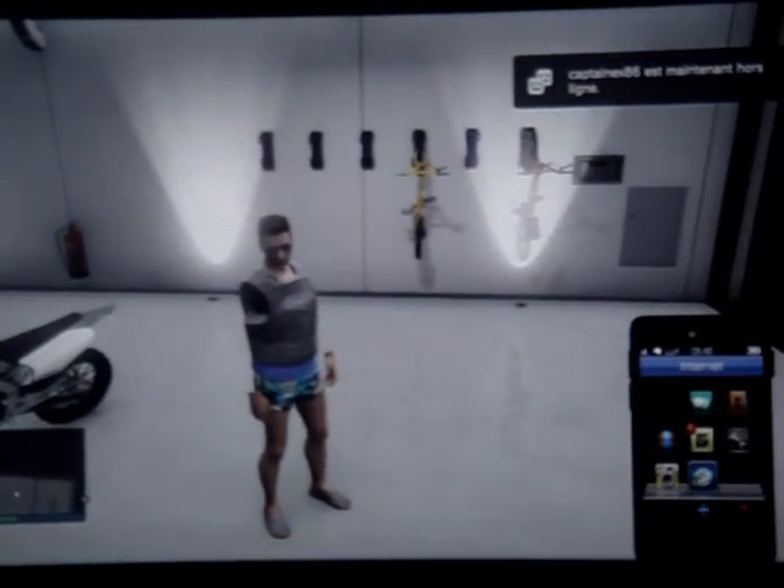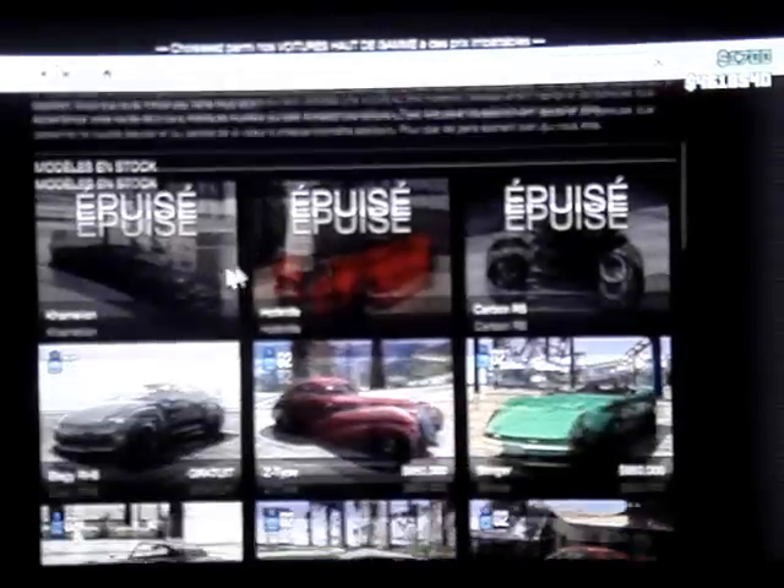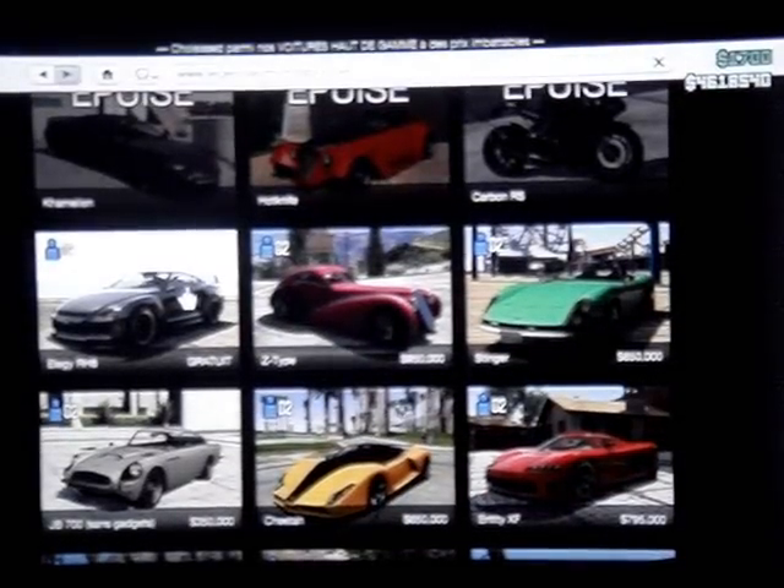Donc une fois que vous êtes dans votre garage, vous allez partir sur internet, Voyages et transports, Legendary Motorsport. Vous allez commander la LLJ RH8.